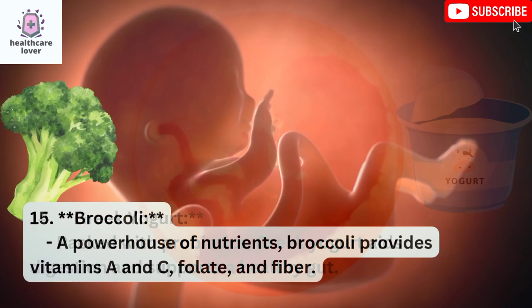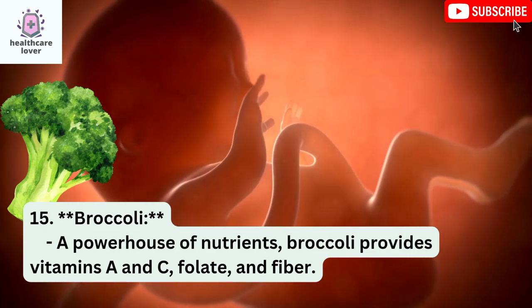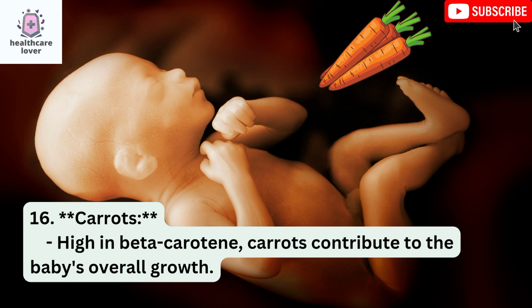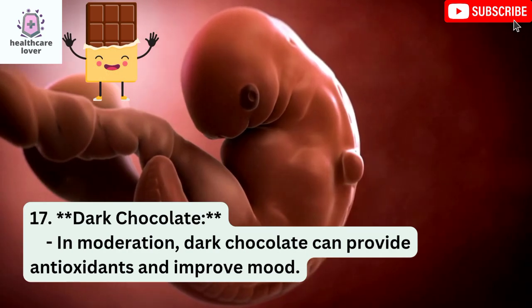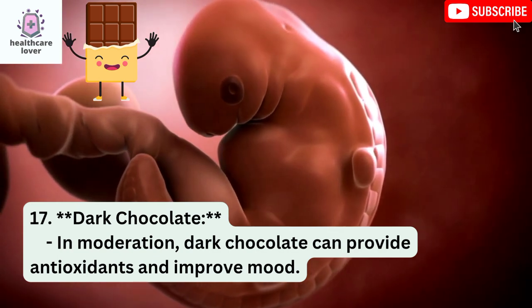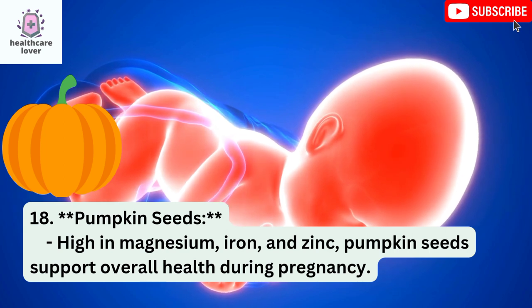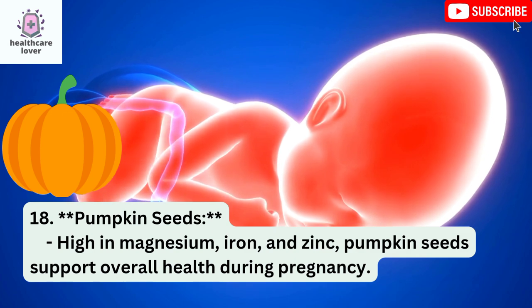Broccoli: A powerhouse of nutrients, broccoli provides vitamins A and C, folate, and fiber. Carrots: High in beta-carotene, carrots contribute to the baby's overall growth. Dark Chocolate: In moderation, dark chocolate can provide antioxidants and improve mood. Pumpkin Seeds: High in magnesium, iron, and zinc, pumpkin seeds support overall health during pregnancy.